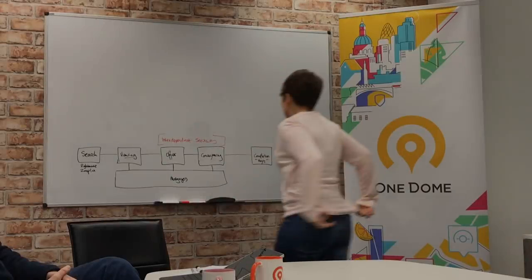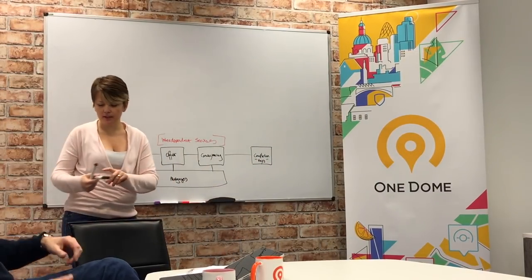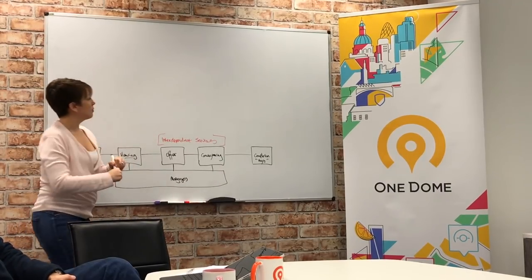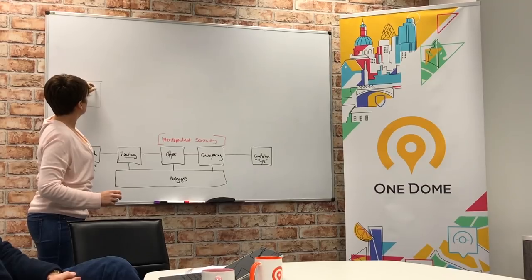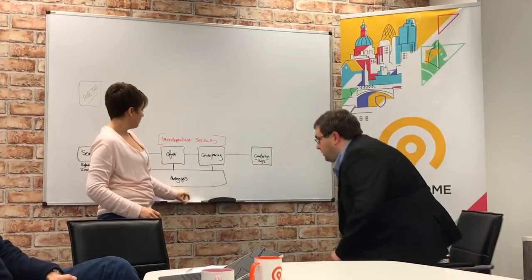Consumer journeys all sounds awfully prop tech and a bit boring. What does it actually do? So if you're a customer looking to move, you'd probably start with your property search on a portal — something like Rightmove or Zoopla or OnTheMarket.